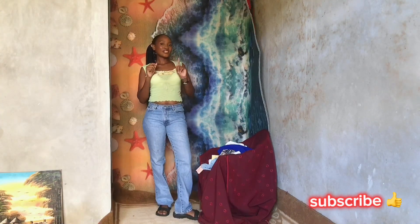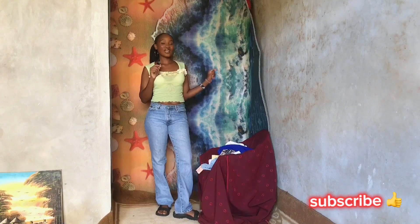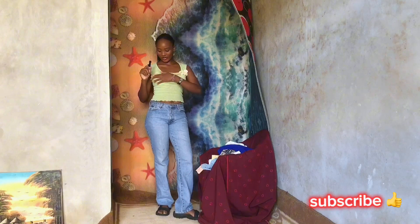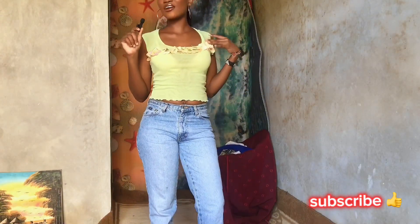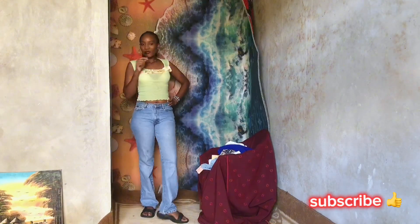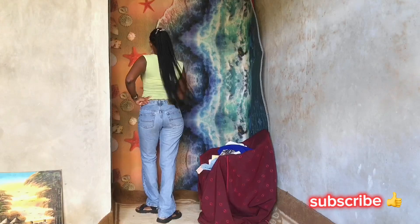This is our second outfit. This summer we need a pop of color, and this green top is a must-have — especially with this detailing around the neckline. This top is also a little bit sheer, which makes it perfect for summer. I hope you guys like my second outfit!